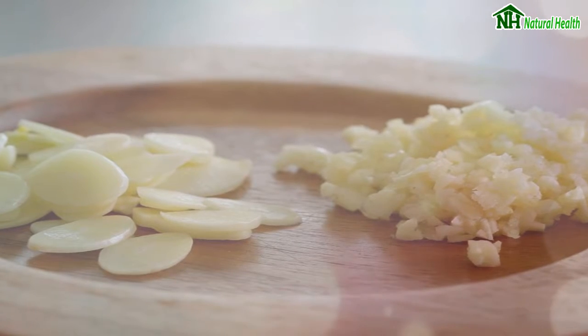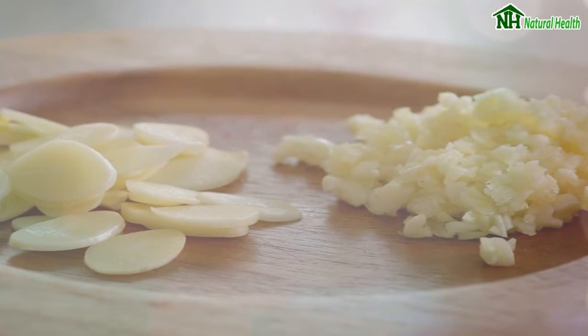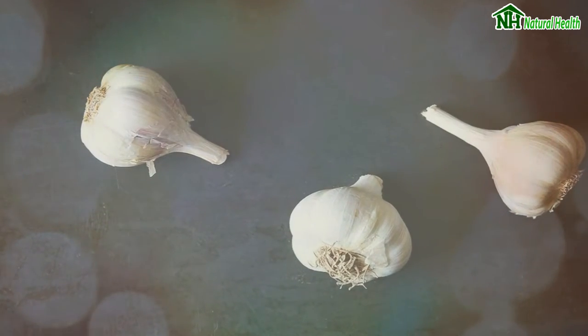Five: Garlic. Barring the pungent smell, this is one of the best ways to beat dandruff. Its potent antifungal properties can fight dandruff like nothing else. To cut the odor, you can mix crushed garlic with honey. Apply this paste liberally onto the scalp before shampooing.